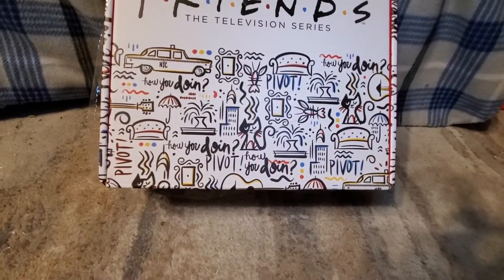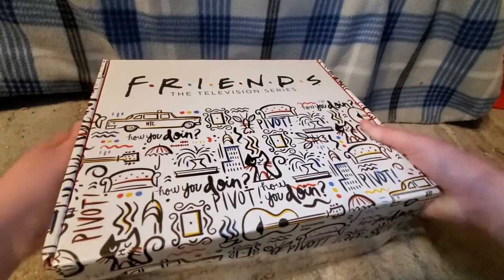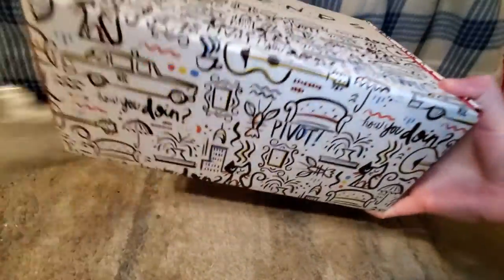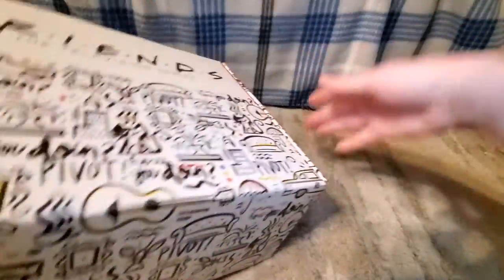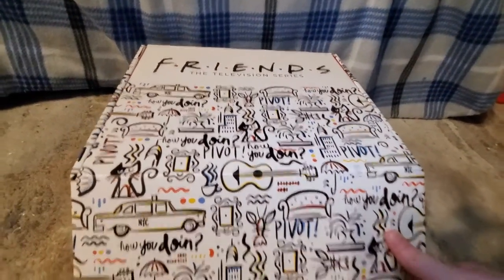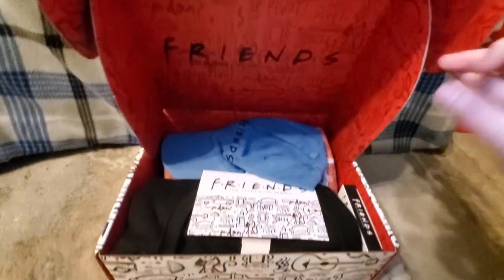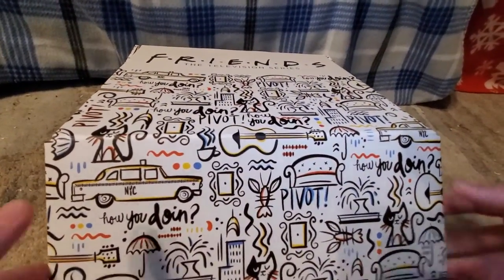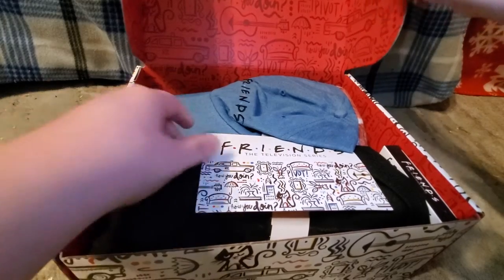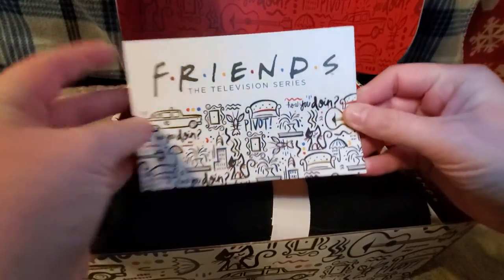I think it comes with like five to six things. I'm super excited to open up this box. The back side is kind of the same but it's in red. It's made by Culturefly. This is what it looks like when you open it — it comes with a little card.